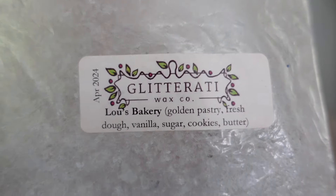This other Glitterati scent is the iconic Lou's Bakery — Golden Pastries, Fresh Dough, Vanilla, Sugar Cookies, and Butter. This is beloved by so many and I totally understand why. To me it's heavy on the butter and the pastry, you also definitely get that dough, but this is definitely a very buttery, kind of half-cooking bakery scent that is just so sweet and rich. It's a strong thrower. If you are a fan of Witches Be Crazy from Teddy Bees, I would recommend giving Lou's Bakery a try.